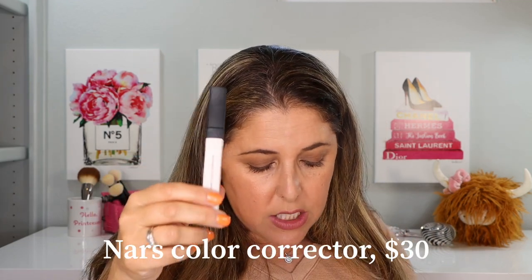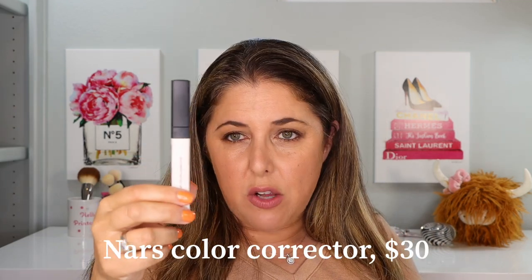Just to throw in a quick plug: the NARS Radiant Creamy Liquid Color Correct comes in four shades for $30 each. It's not a concealer video but I have it out here and I'm just in love with it if you need a color corrector.